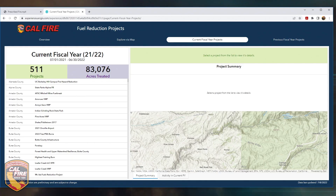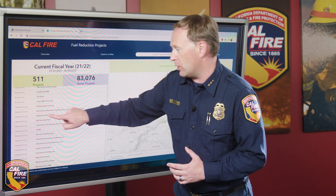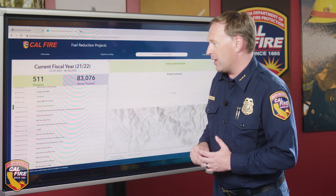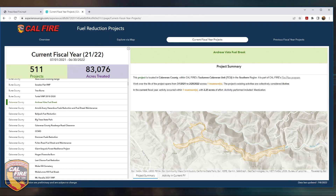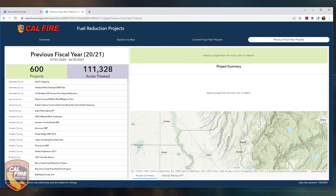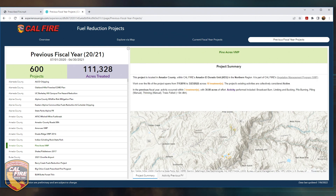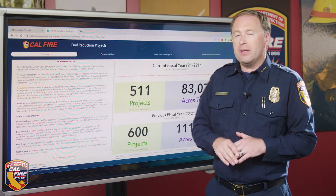We also provide a full project listing broken down by fiscal year. If you want to find projects broken down by county, you can do that. For example, clicking on the Andreas Vista fuel break in Calaveras County takes you right to the map and shows all the information about what was done within the current fiscal year. Clicking the tab at the top for the previous fiscal year gives you the same thing — a full listing sorted by county. Clicking on the Amador County Pine Acres VMP shows you exactly on the map where that project occurred, the type of treatment, and how much was accomplished.